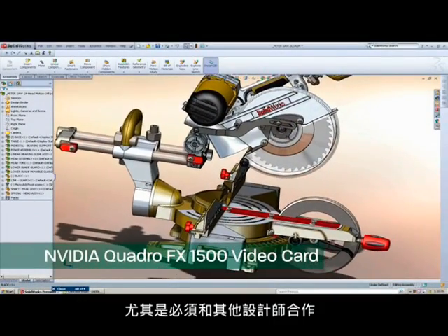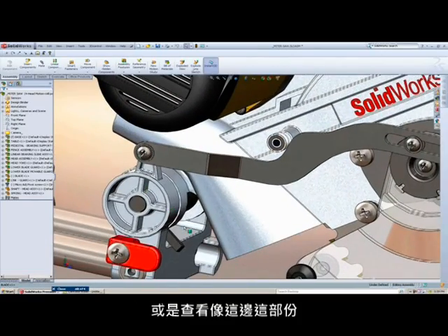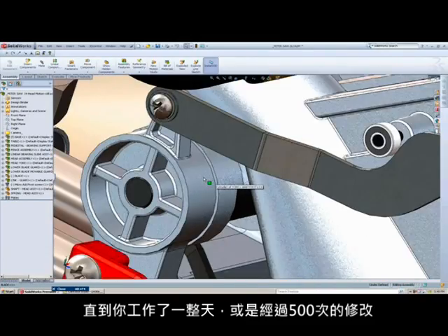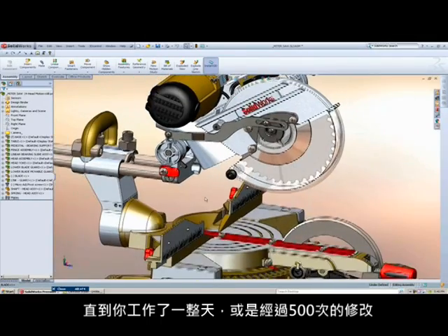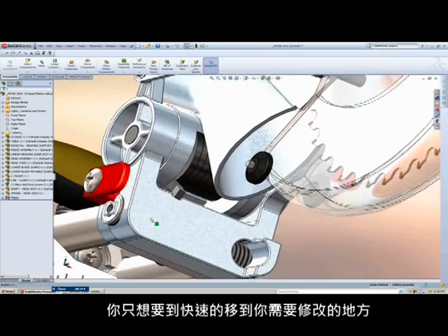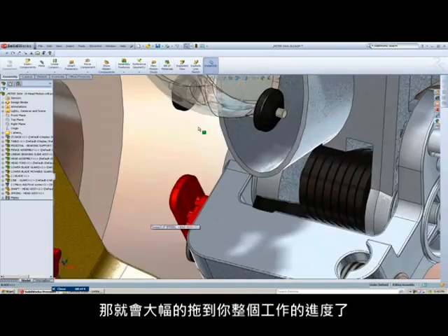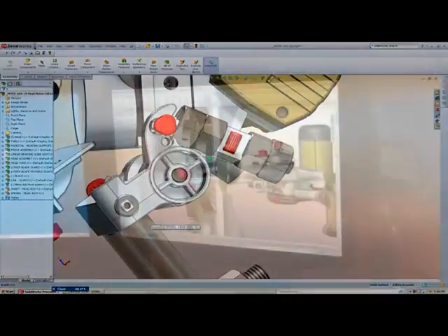When I'm working on a big model with a lot of parts — especially if I'm working with other designers or an engineer — I want to be able to get in there smoothly, not have it jumping. It doesn't seem like a big deal until you're working all day on something, and it's the 500th revision. Those little things that slow your workflow become really annoying.